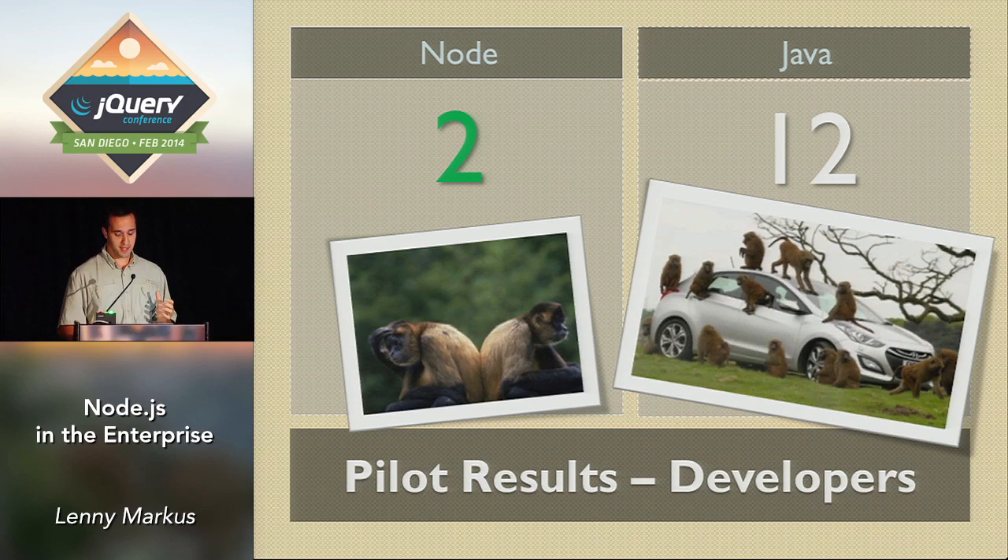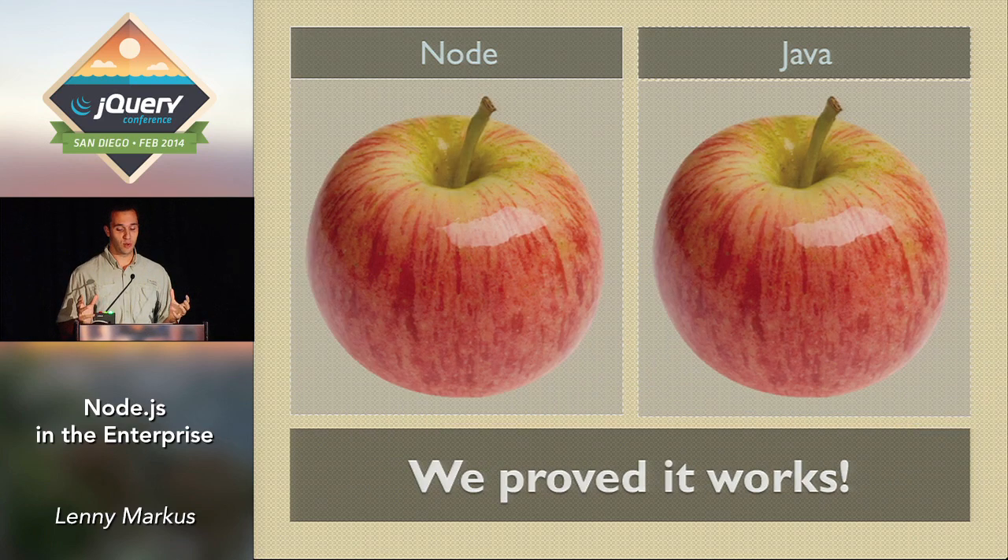In this test we did an apples-to-apples comparison and we proved that Node worked at PayPal. So the executive team said 'hey, that's awesome — go ahead, work with it.'